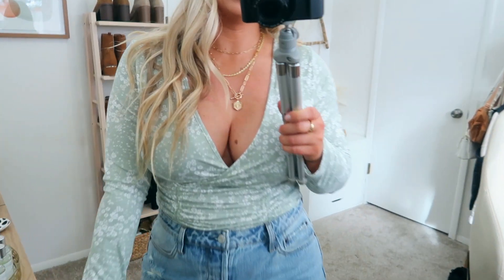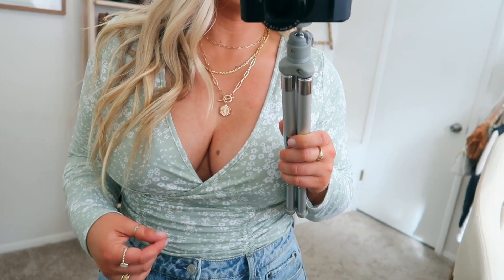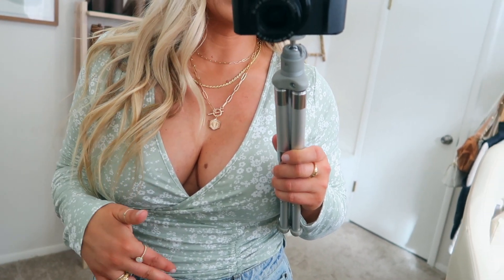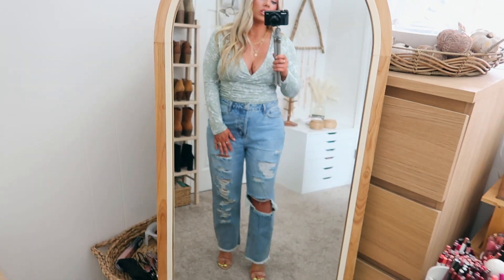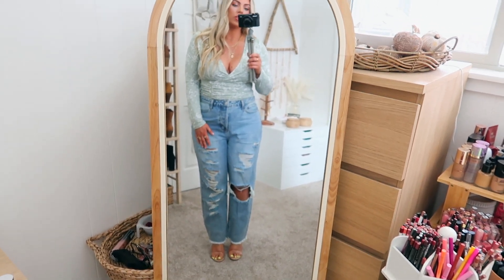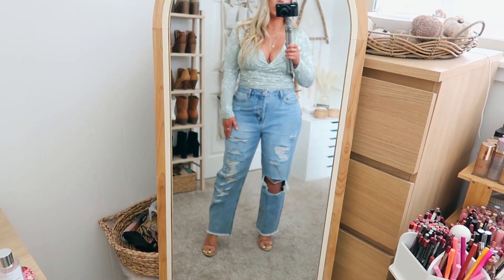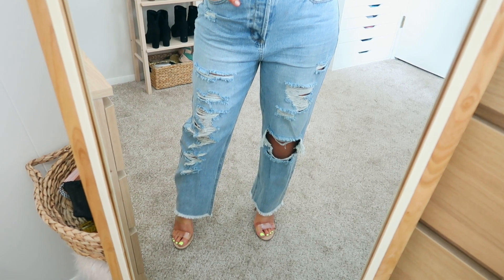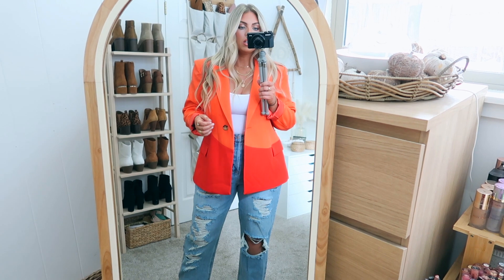I also got this in a really pretty green color — a soft sage green with little white flowers. Very similar to the blue, but this really pretty green is super pretty for spring. I've paired it with those same jeans and the nude heels. The nude heels are not from Walmart but I'll try to find some similar. I like the rip in the knee and the frayed bottom on these jeans.